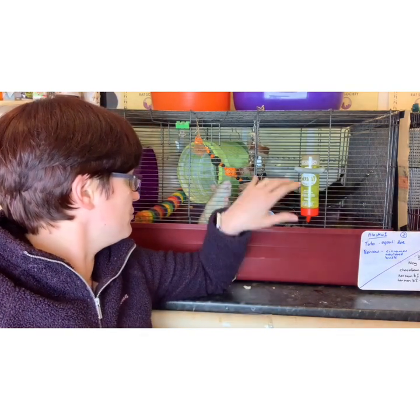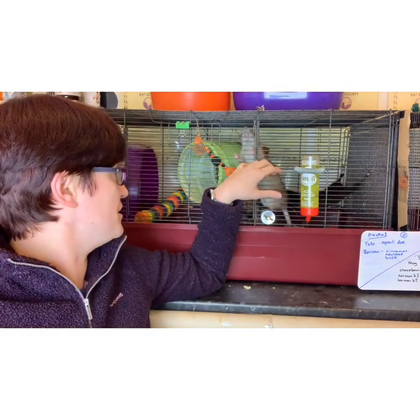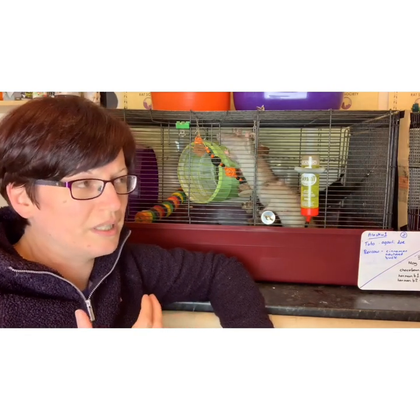Hi everyone and welcome to Isamu Rat Care. Today's video is a continuation on the socialising theme. We've got lovely Mr Burko here, who is currently living very happily with his lady friend Taito. I'm going to talk about some in-cage bonding techniques. Burko has come on massively, mostly due to the addition of his lady friend, but also because I have been working with him for the past couple of weeks.